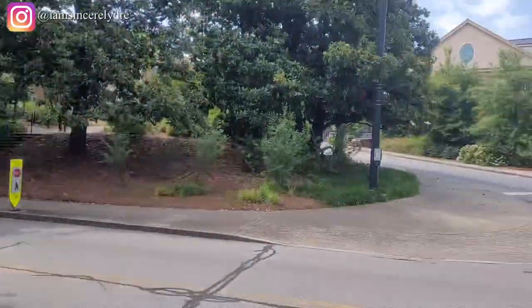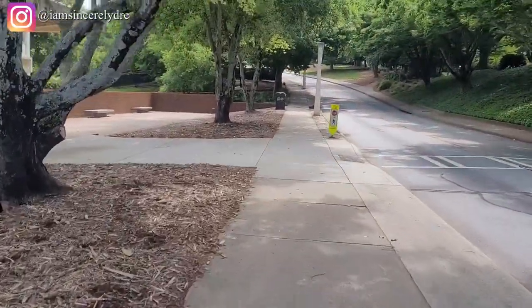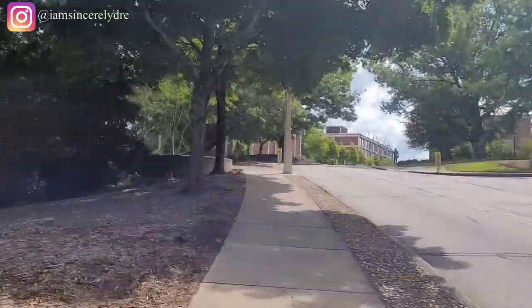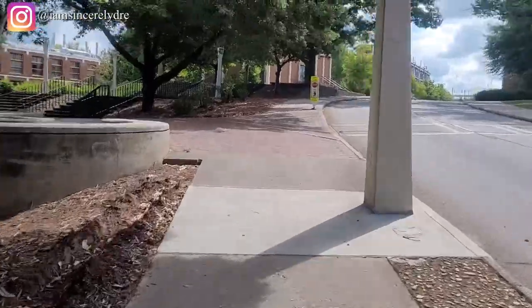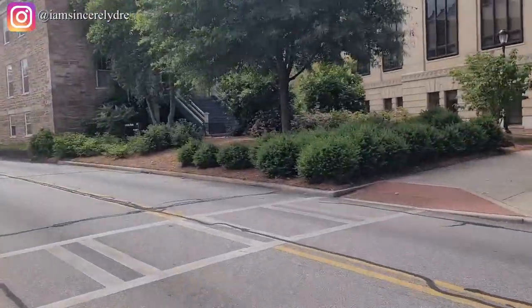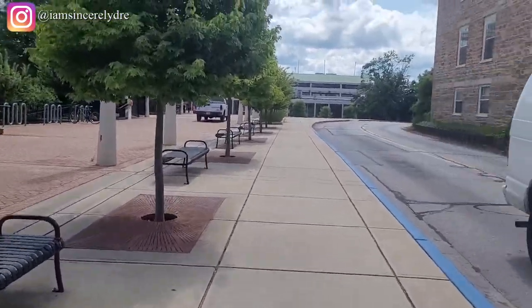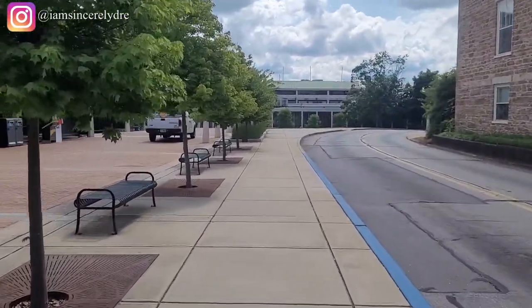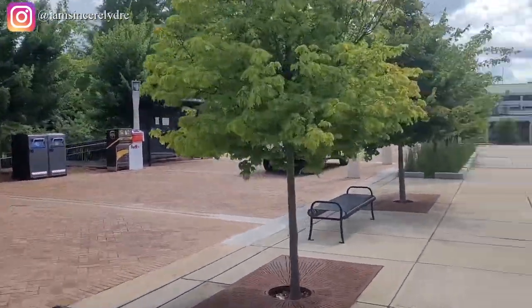The first building to your left is the physics building, and if you turn around there are some residence halls we'll get to a little bit later. Keeping on walking up this hill, if you turn to the right, that area is called AG Hill. There's a lot of construction happening on campus right now because it's the summer. To your left, a bit hidden by trees, is the chemistry building along with two of its auditoriums.